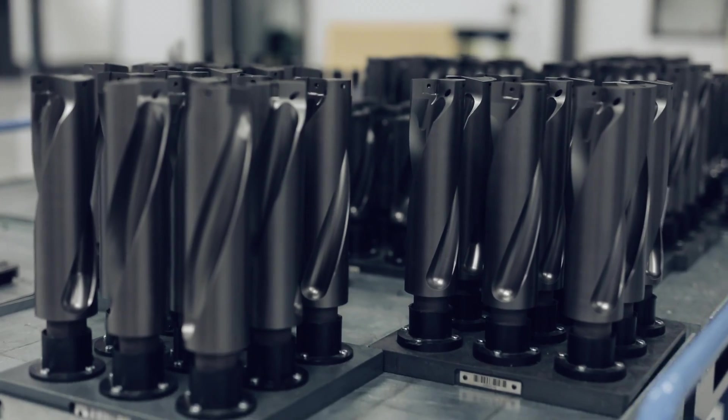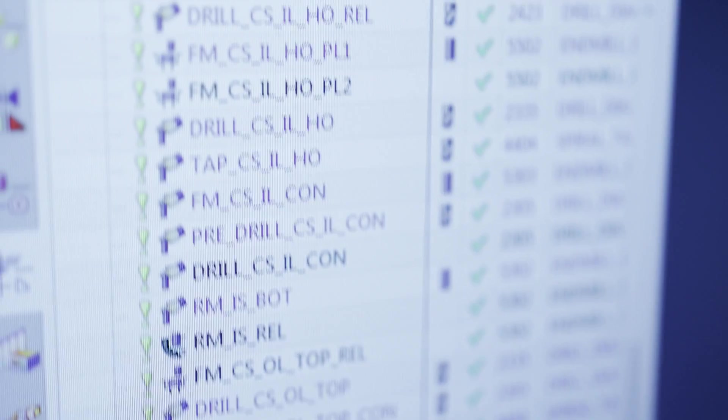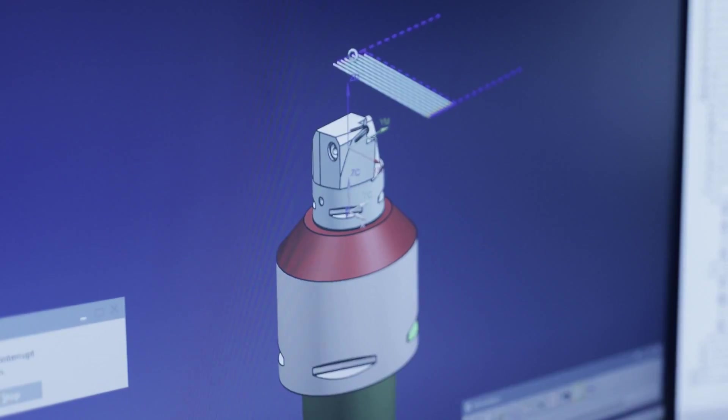We are also implementing software for collision detection and machine learning, which will further help us to use the data. So in this factory alone, we make almost 15,000 standard articles. And instead of making 3D models and drawings for each and every one of them, we use parametric design so that we can automate the design, which in turn lets us automate the whole chain all the way to production.